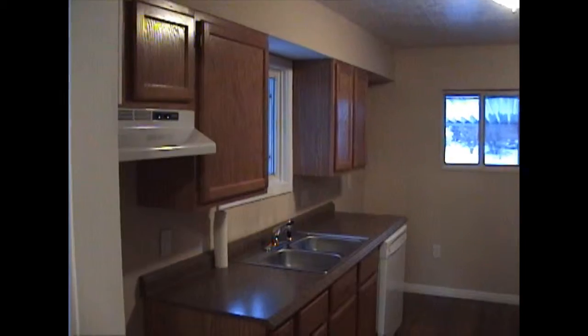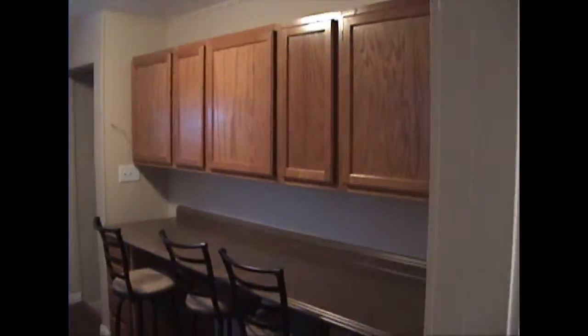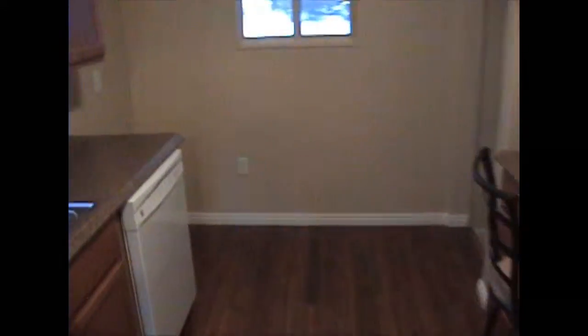New carpet, new paint, updated bathroom, updated kitchen. And yes, the stools are included. This goes down to an unfinished basement for lots of storage.